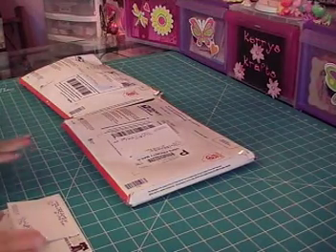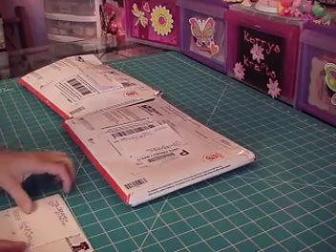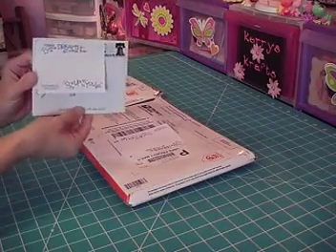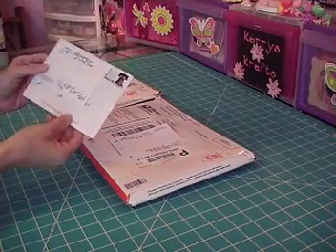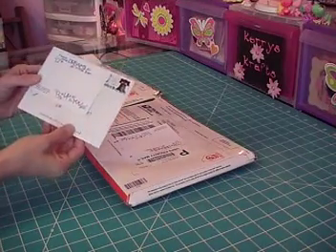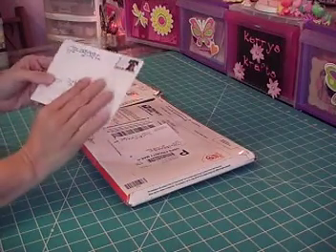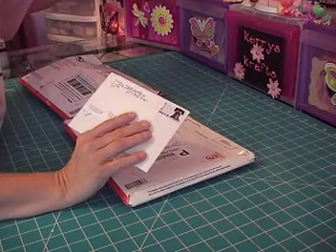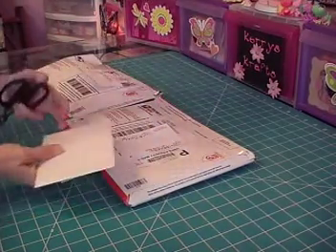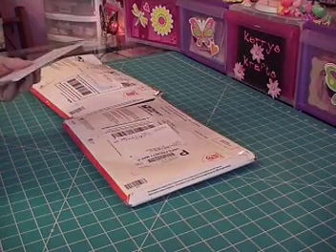Hi, this is Carrie's Crafts, and I just got three packages in the mail. One is from an ATC swap that I'm in. I had an assistant today too — she's showing me stuff so I keep looking at her — but this is from one of the ATC swaps I got into, and it's from all the way from Hawaii, so I'm kind of excited about it. We'll see what it is because this is the first time I've done this live.